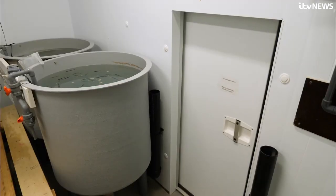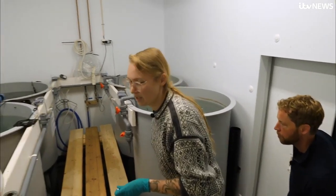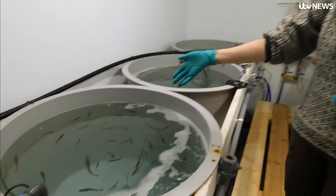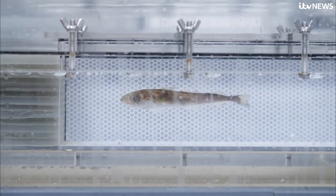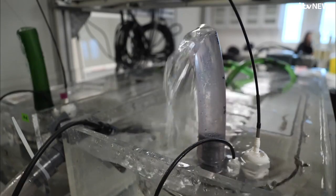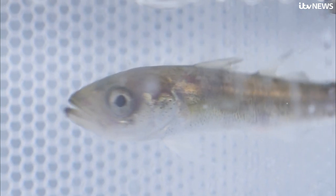I met Dutch scientist Max Willems. In her neighbouring lab, she's giving fish a fitness test — the current the fish swim against is slowly increased. Oxygen levels in the water tell Max how hard the fish are having to work, and she can then assess how the warmth of the water affects their stamina.